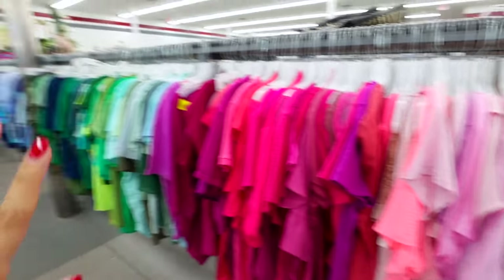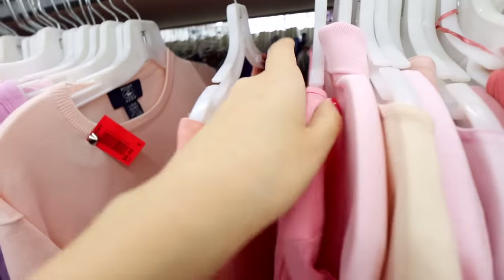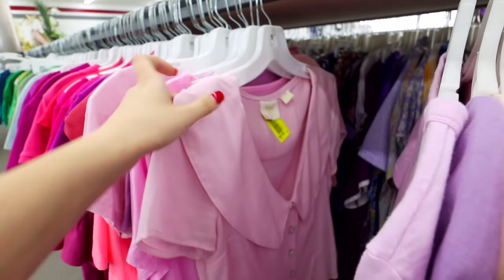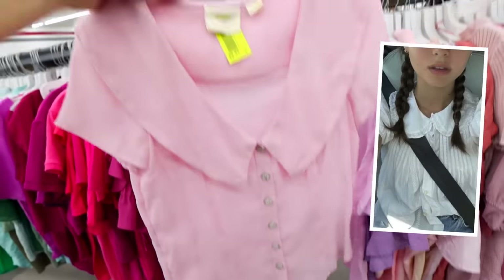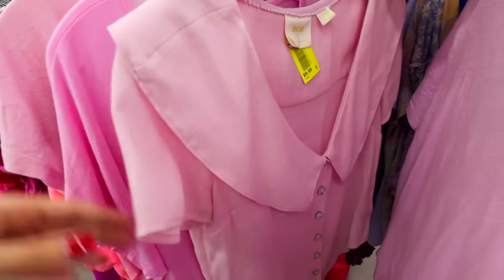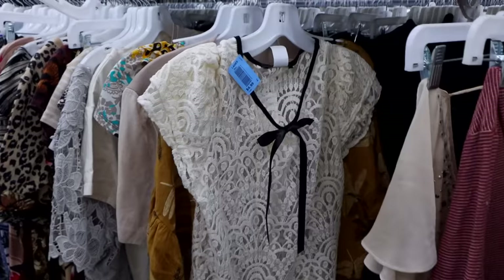Usually with the coquette vibes I do tend to stick to more neutrals, but if you're going to be venturing into colors, definitely check out the pinks because the light baby pinks work so well with this trend. And especially look at this — oh my gosh, the buttons, the color is so freaking precious and the material is so light and wispy too. I love this. I'm telling you, the theme is popping today.